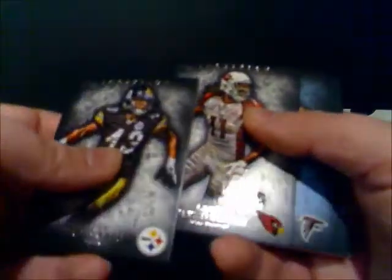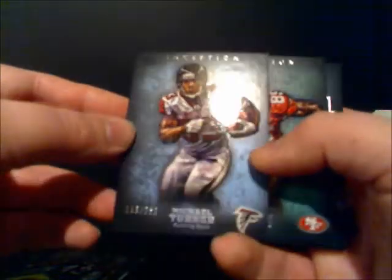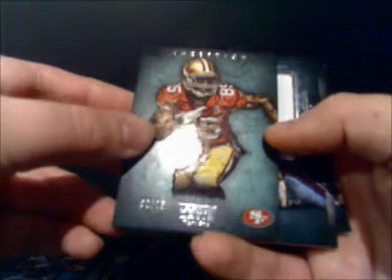Next one up is Larry Fitz. We've got a slightly blue tinted card of Michael Turner, this one's numbered to 252. Next one up is Vernon Davis, numbered to 75.